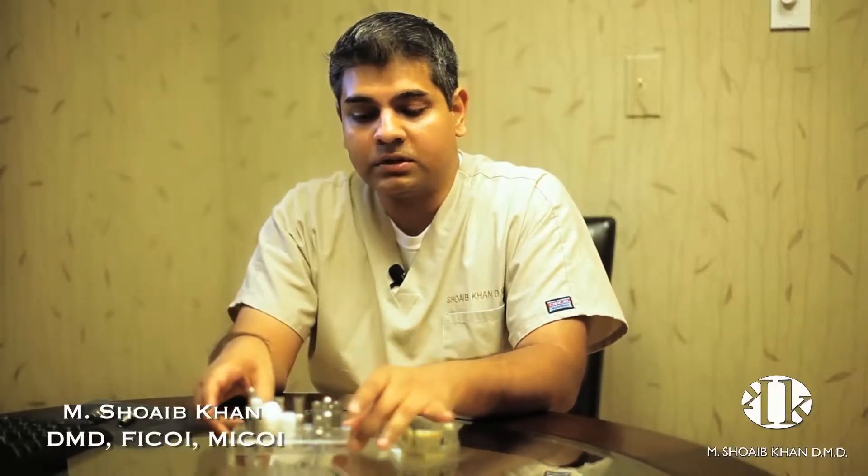Hi, my name is Dr. Shweb Khan and thanks for visiting our website. Today we'll be talking a little bit about dental implants to give you an idea of what to expect.